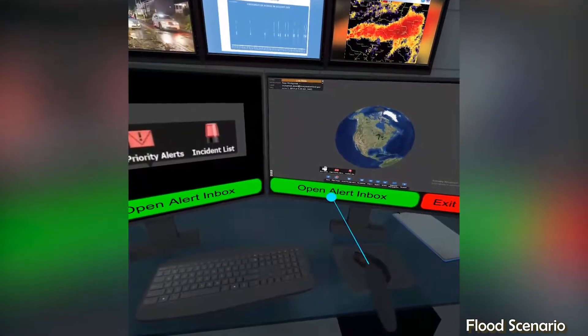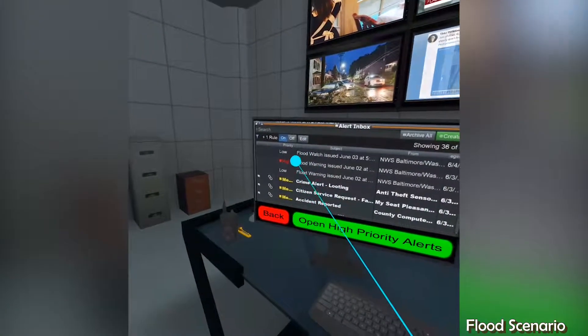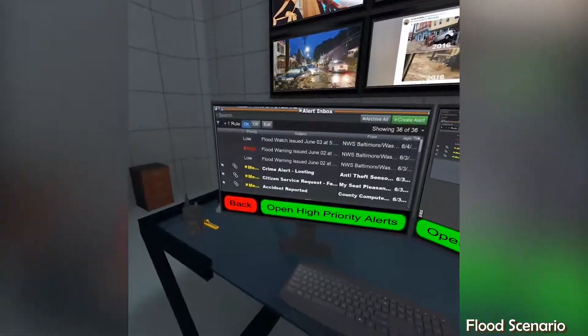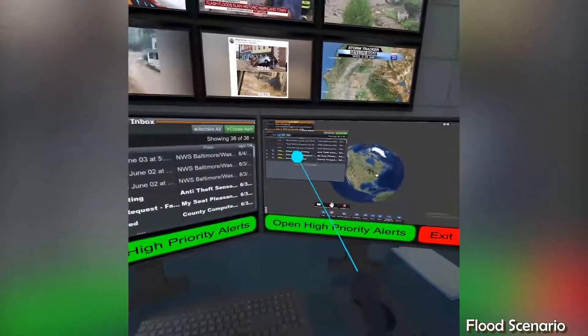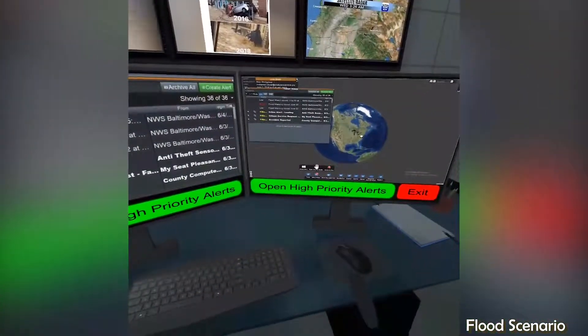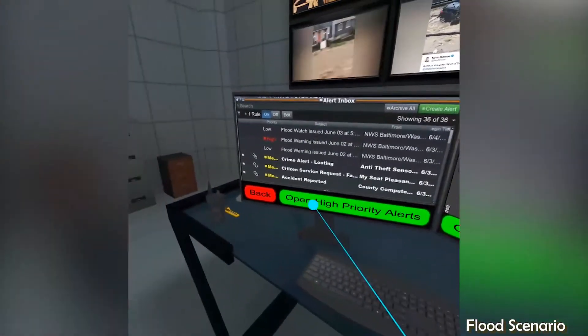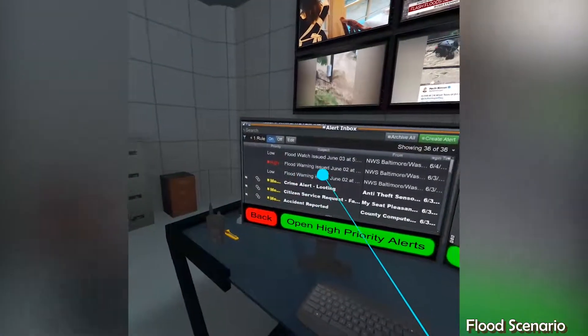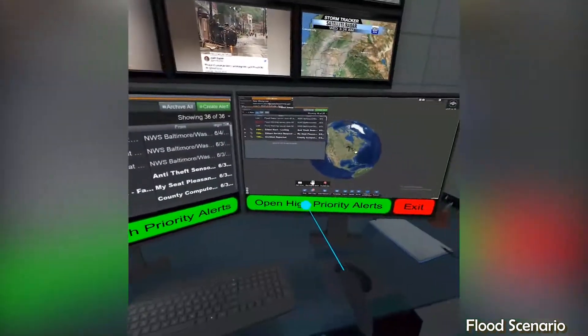Opening the alert inbox window displays all alerts received by the system. As the hurricane makes its way through the city, sensors throughout the city reveal the extent of the damage in real time. Citizens are also alerting us via their mobile devices of hazardous conditions, while hospitals, schools, and other critical infrastructure communicate the status of their operational integrity.